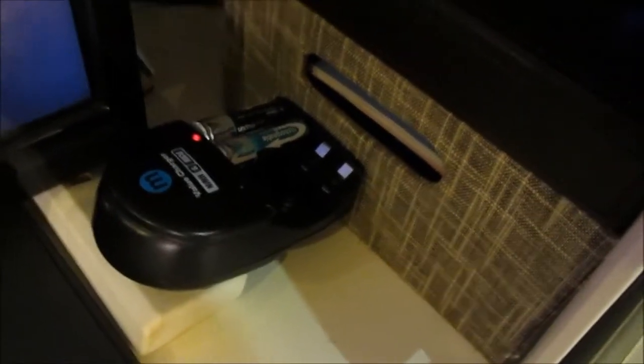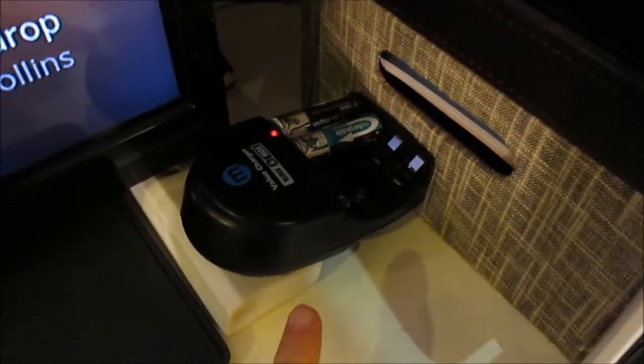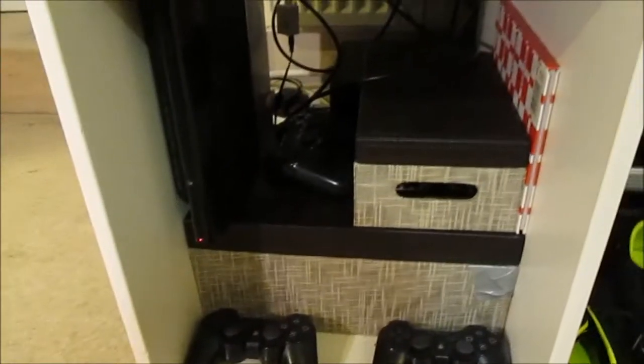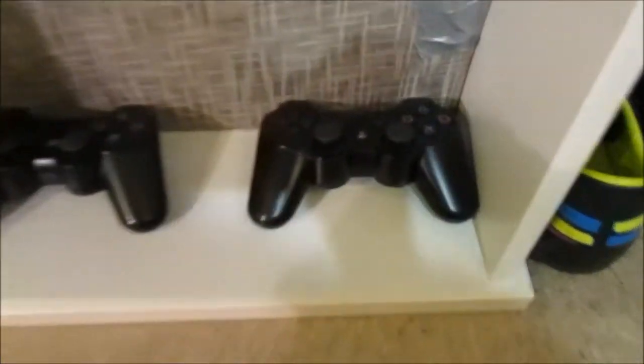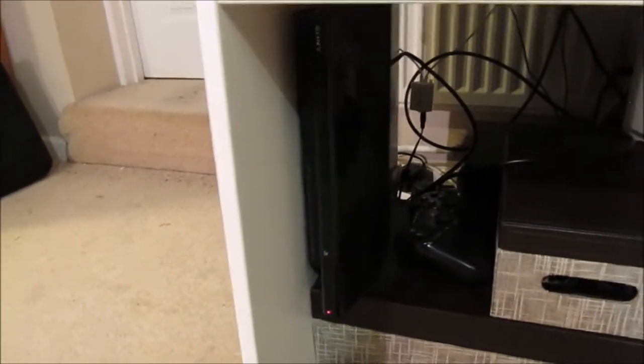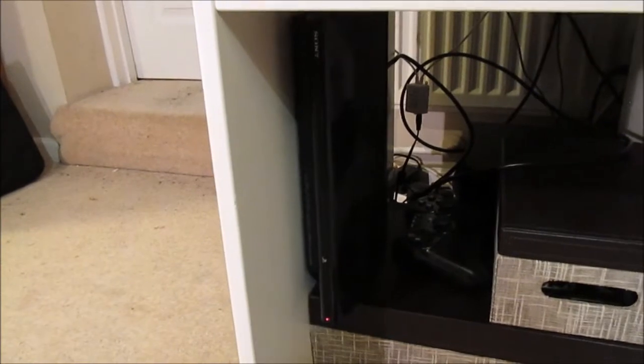Here we have my battery charger for the camera I'm using right now. It takes double-A's, so whenever I need to charge my camera batteries up I use this. Then we are going to go under the desk. I have a remote there for my PS3, and then a spare remote. Then I have my PS3, which I've changed the hard drive from 12GB to 120GB so that I can put more games on it.